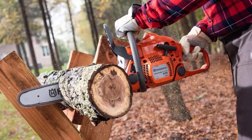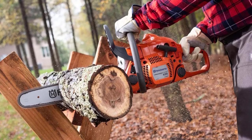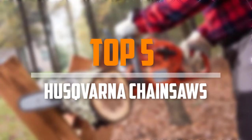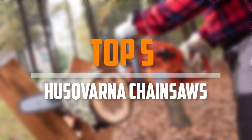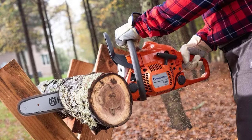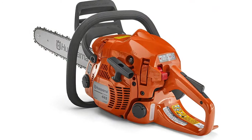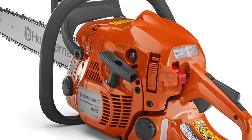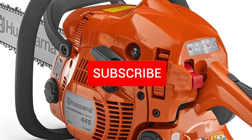Are you looking for the best Husqvarna chainsaws in your budget? Well in today's video we break down the top 5 best Husqvarna chainsaws that are available on the market. I made this list based on their price, quality, durability and more. To find out more information about these products, you can check out the description below.